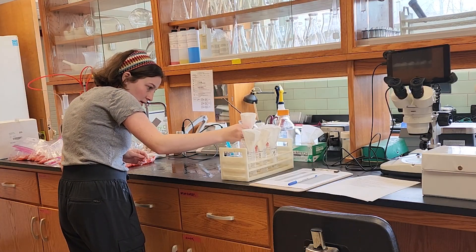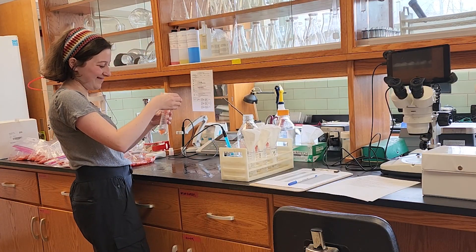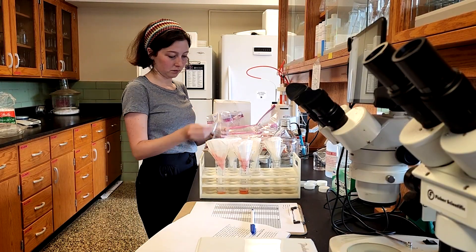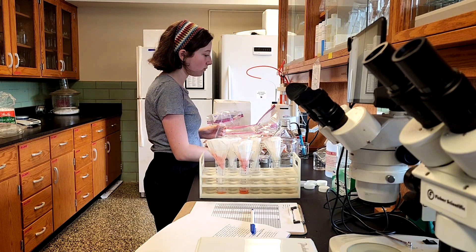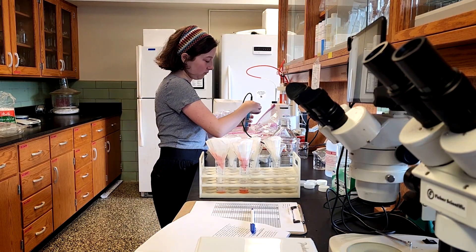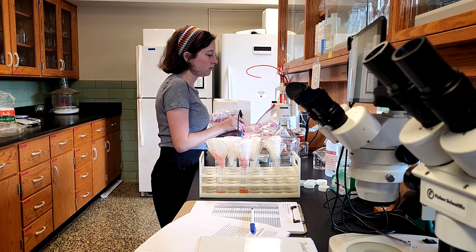My name is Leah Garcia and I am an undergraduate double majoring in agroecology and Spanish. I'm helping Joy with her cultivar study, so today I'm doing a variety of berry analyses — I'm testing the pH and Brix of the strawberries that she's collected from that trial.